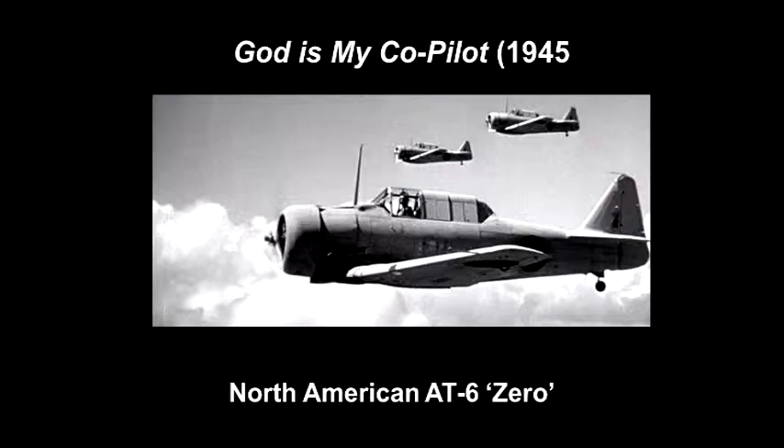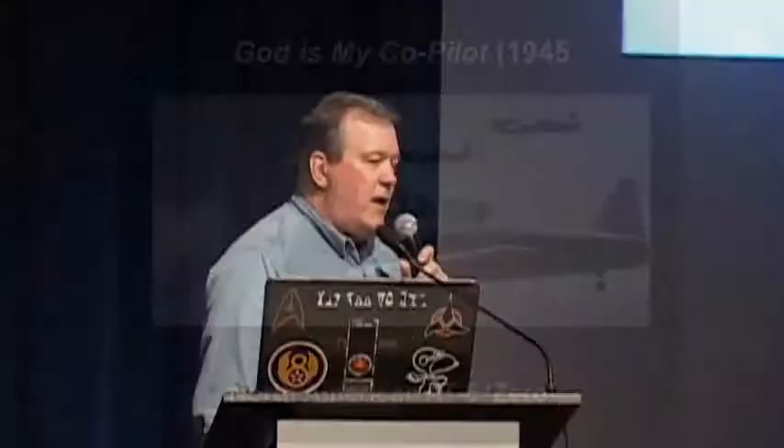God is My Co-Pilot was the second of the Flying Tigers movies, and it was far more accurate and true to history than the first one. It tells the story of Colonel Robert L. Scott, who wrote the book God is My Co-Pilot about his time with the Flying Tigers, both before and after it joined the Army Air Force. By then they had some real P-40s to fly, and it's much more accurate with some great stunning aerial sequences.